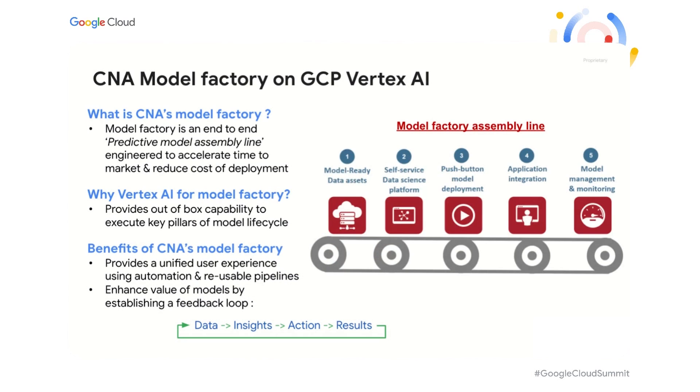Our team of data scientists uses the latest machine learning techniques to build predictive models to solve business problems. However, the time to deploy these models and the overall cost was pretty high, thereby diminishing its value. We had a vision to build an automated assembly line called Model Factory, which covers all key pillars of the model lifecycle, including feature engineering, model training, deployment, and cost deployment.